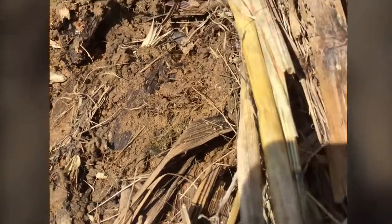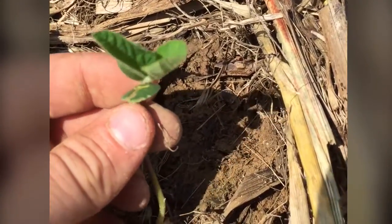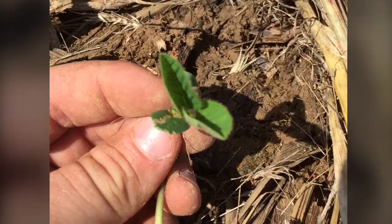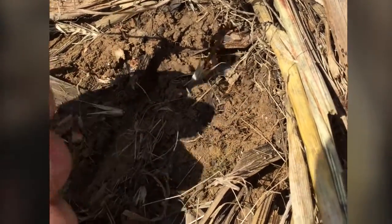Usually when you get to this stage right here — you get that unifoliate coming out — you've outgrown the slug. At that point you've got other growing points, so even if the slug was to come in and eat the top of it out, the other growing points would kind of take over and branch out. If you can get to this stage, then you're usually pretty good.